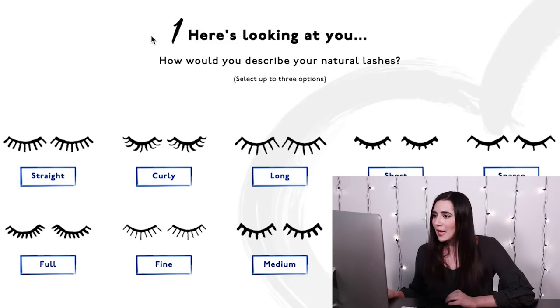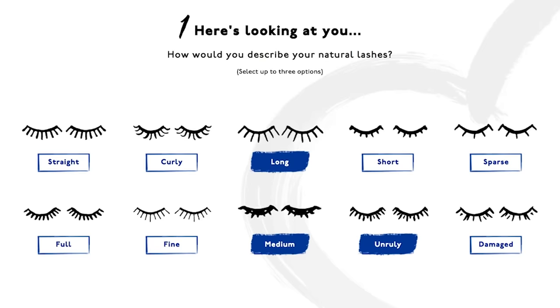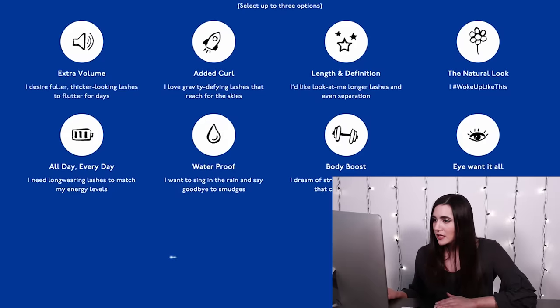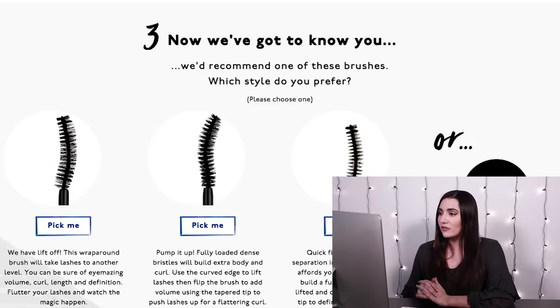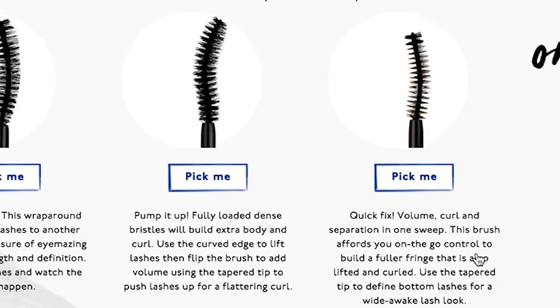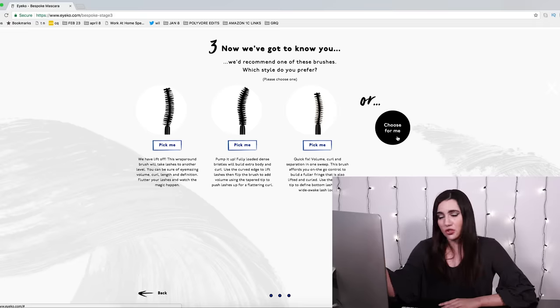Here's the first question: how would you describe your natural lashes? I think my lashes are naturally long and medium — I wouldn't call them fine but I also wouldn't call them full. For question number two, which effect is most important to you, I definitely want length and definition. I don't necessarily need it to be waterproof but long wearing would be nice. Added curl could maybe help for the unruliness. Oh, I just realized there was no option for 'stop hitting myself in the face.' For question three they've recommended a few brushes, and I'm gonna tell them to choose for me and see how that works out.